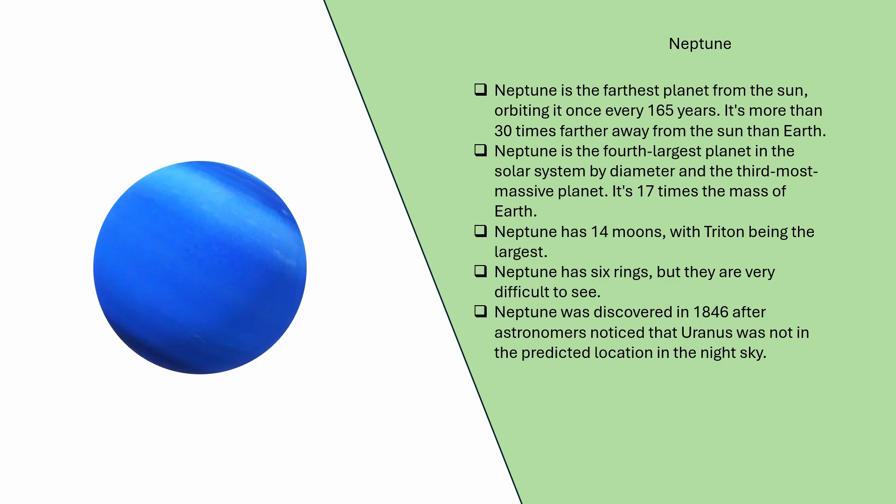Neptune is the farthest planet from the sun, orbiting it once every 165 years. It's more than 30 times farther away from the sun than Earth. Neptune is the fourth largest planet in the solar system by diameter and the third most massive planet — it's 17 times the mass of Earth. Neptune has 14 moons, with Triton being the largest. Neptune has six rings, but they are very difficult to see. Neptune was discovered in 1846 after astronomers noticed that Uranus was not in its predicted location in the night sky.